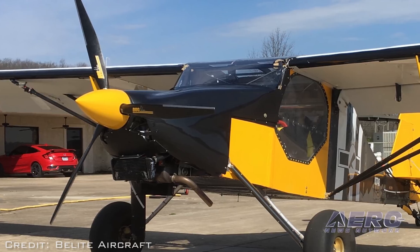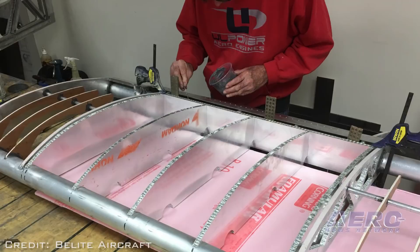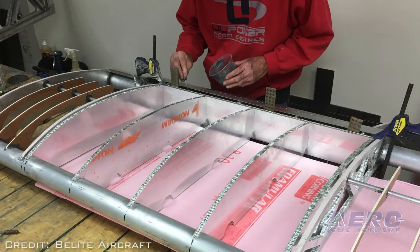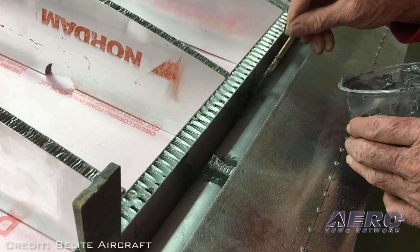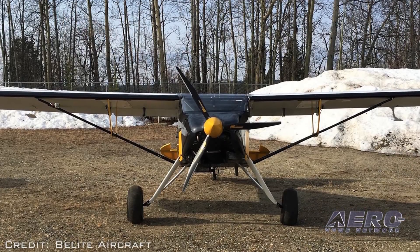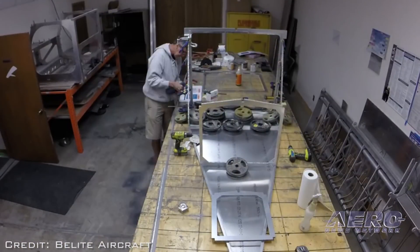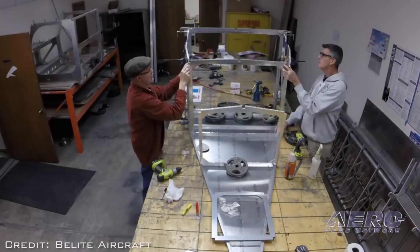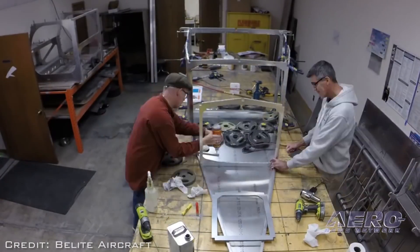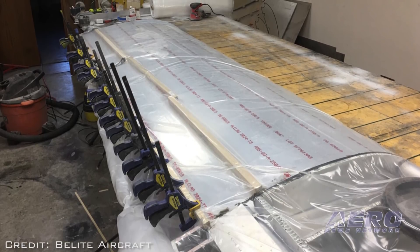This option substantially reduces build time, reduces drag, and improves performance. Application of the metal skins is bonded by the builder in a simple process which may be done in four hours per wing skin. The net weight difference adds 15 pounds to the aircraft. With metal skins, total build time is now estimated at 700 hours. With purchase of a quick-build kit and having builder assist install the skins, estimated build time is reduced to 350 hours.